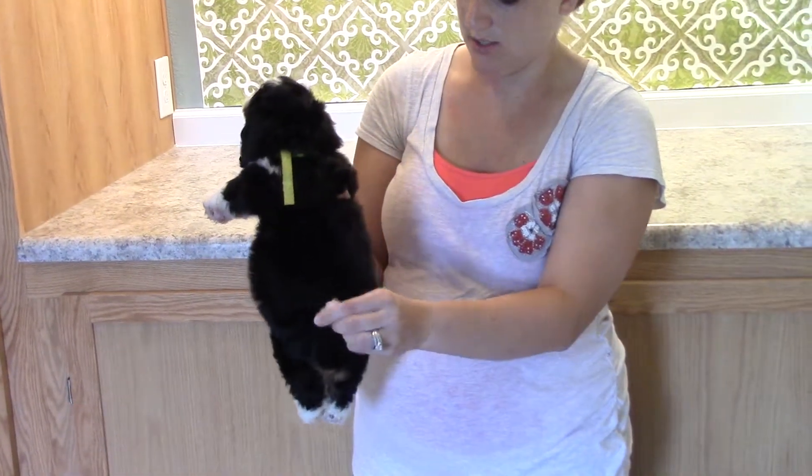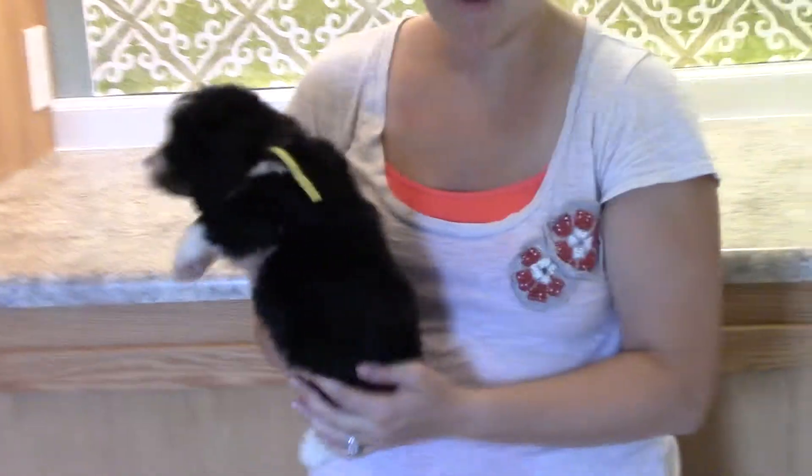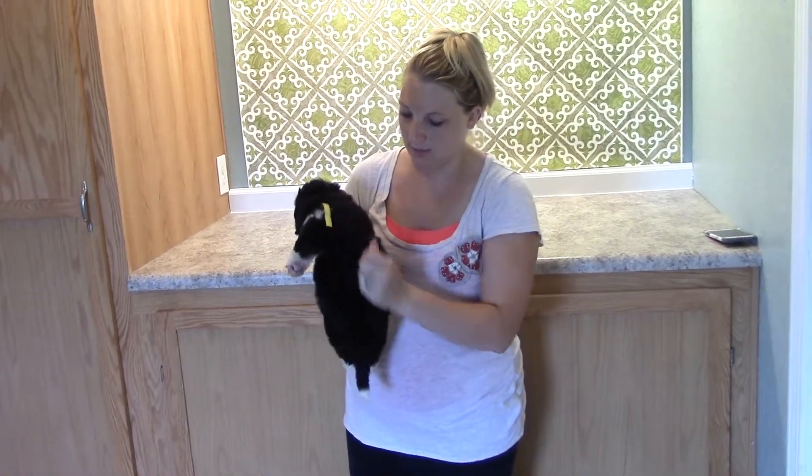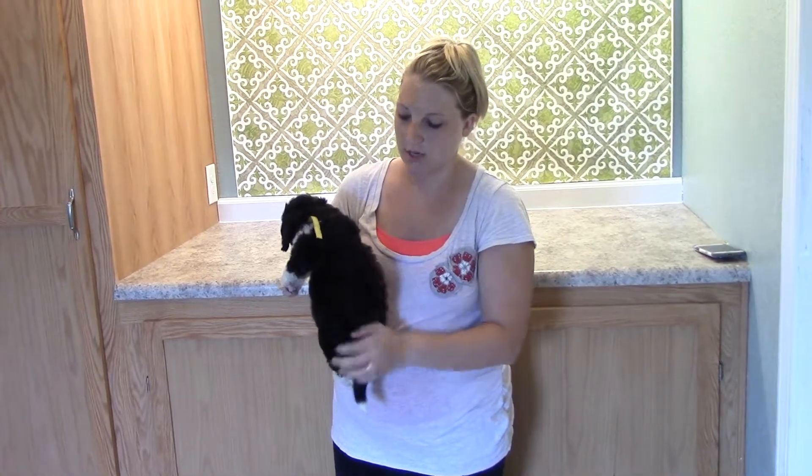She's got a little white on her tail and all her feet and her nose. She does have more of the straighter coat. It looks like it's going to be a little weighty, but it's definitely more that straight coat.